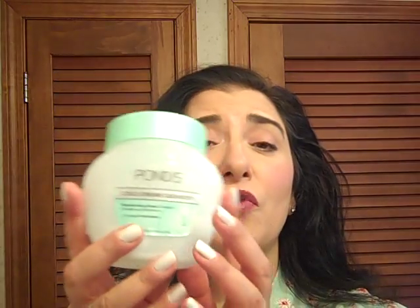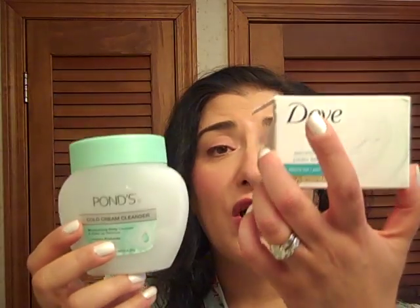My Ponds Cold Cream — I use this in the evenings to remove my makeup. It's outstanding. I've repurchased it for the past 20 years. This is an amazing product and it removes all the makeup thoroughly. After I do that, I just wash my face with my Dove Sensitive Skin Soap.